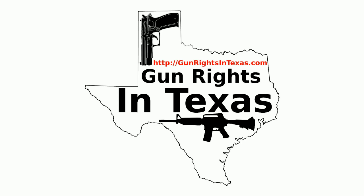I'm your host, Aaron Heath. I'd like to take a moment and thank you for downloading, subscribing, and most importantly, listening to episode number 55 of the Gun Rights in Texas podcast. You can find the show notes by going to gunrightsintexas.com/055.